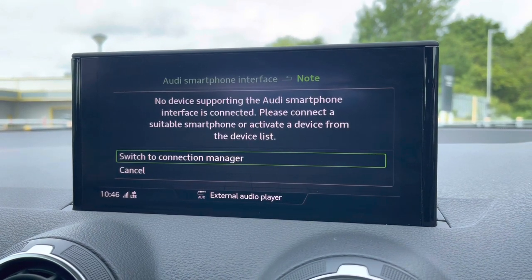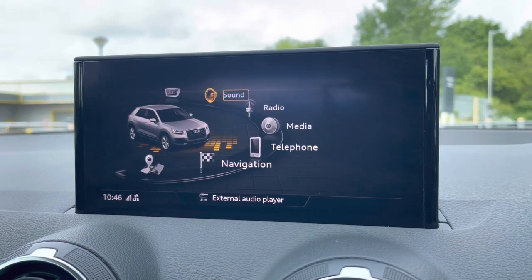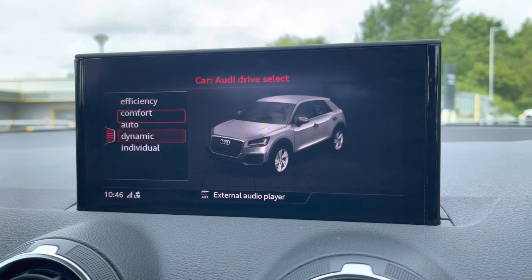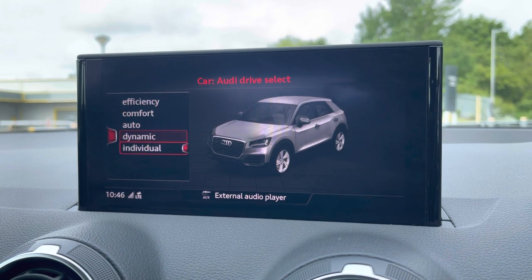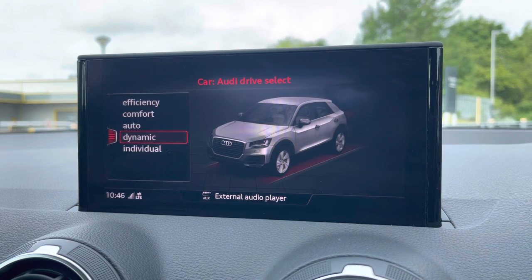As standard, there's also Audi's drive select, allowing you to alter the driving dynamics by choosing one of the pre-configured modes. There are plenty of modes to choose from, such as efficiency, comfort, and auto, with individual mode allowing you to customise options such as engine and gearbox. Our personal favourite is dynamic, as this is the most driver-focused.